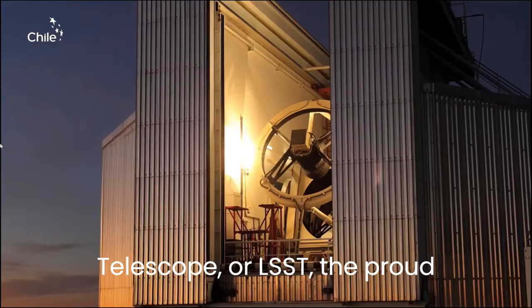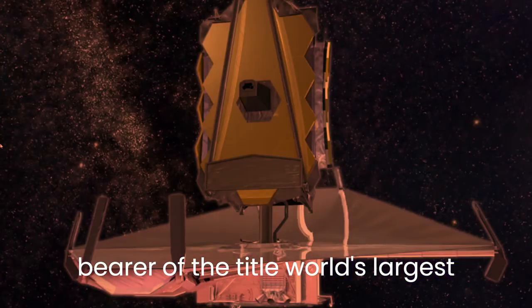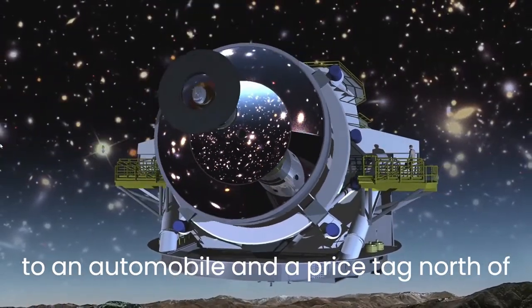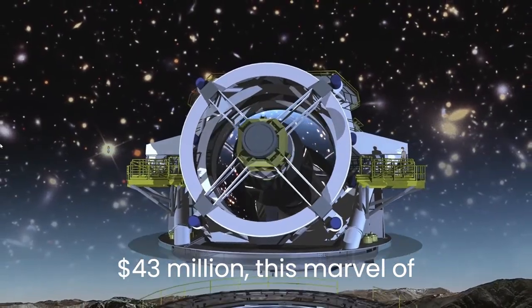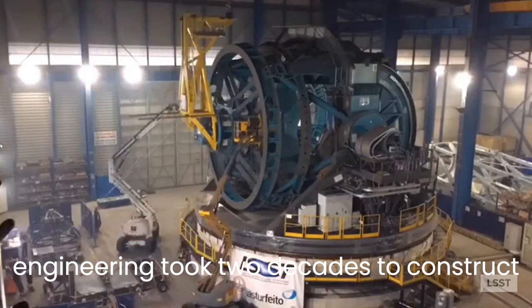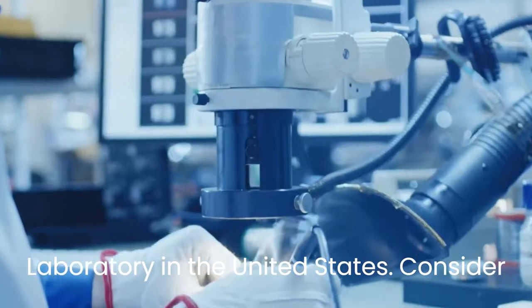Enter the Large Synoptic Survey Telescope, or LSST — the proud bearer of the title world's largest digital camera. With a weight comparable to an automobile and a price tag north of $43 million, this marvel of engineering took two decades to construct at the CELAC National Accelerator Laboratory in the United States.